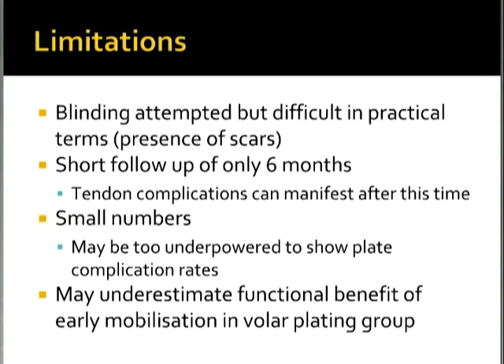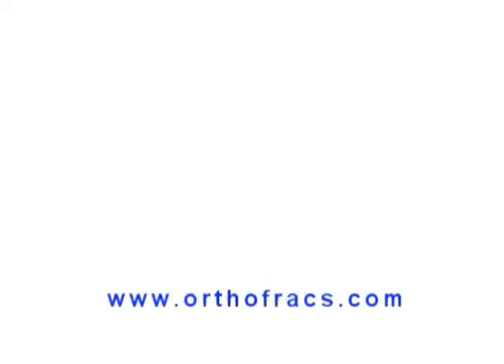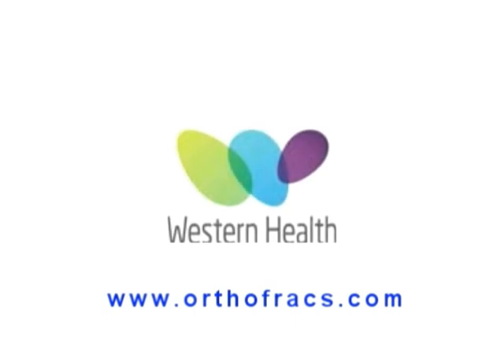To conclude: the methodology of this paper was sound, and the results do suggest that in unstable extra-articular distal radial fractures, volar locking plates provide better functional and radiological outcomes than K-wire fixation, with K-wire fixation also having a significantly higher complication and re-operation rate than volar plating.